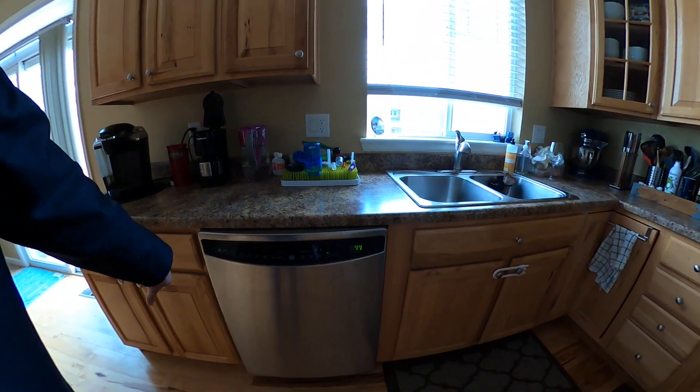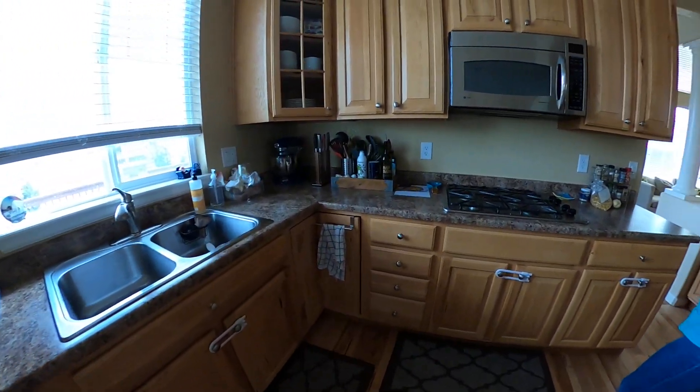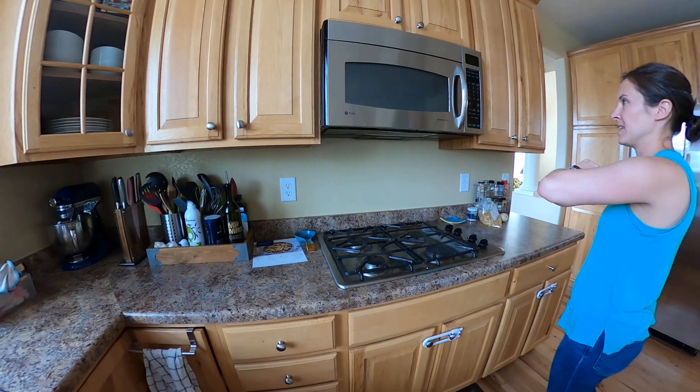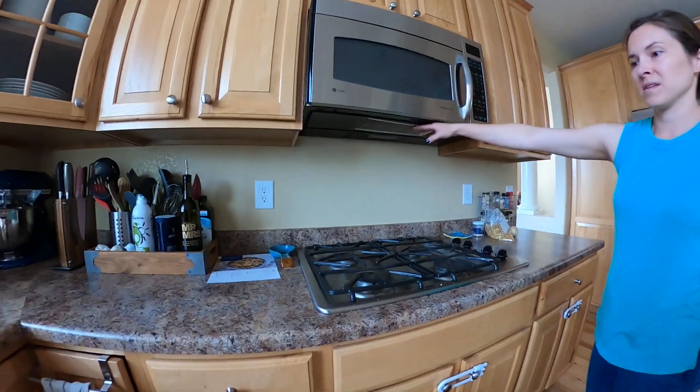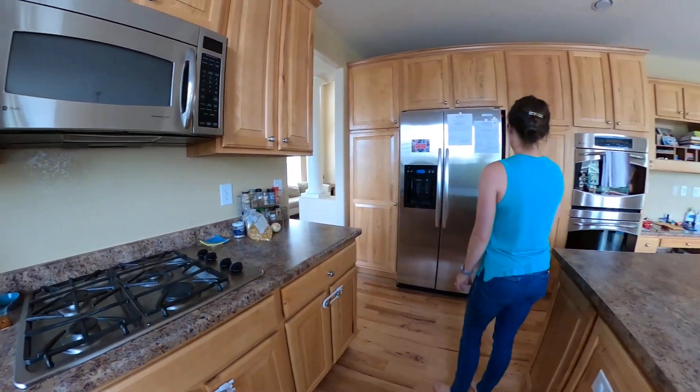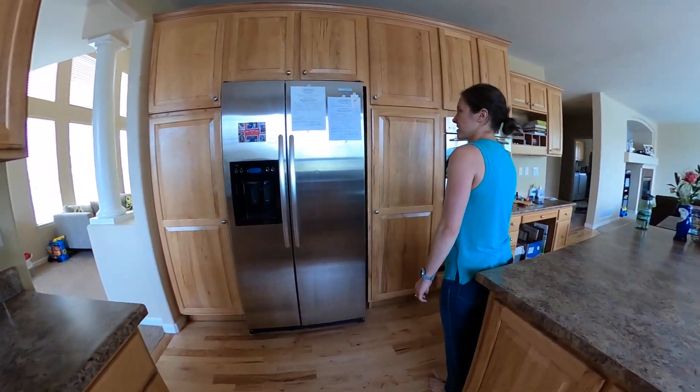There are a couple little things that could be fixed. One of the work boards I put in — none of these outlets work. This light bulb is burnt out or doesn't work. Same with the oven lights — they're either burnt out or they don't work.